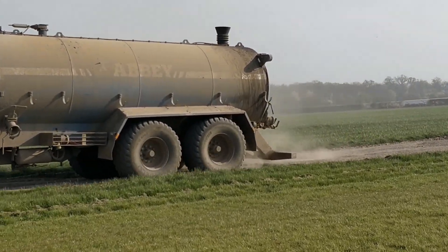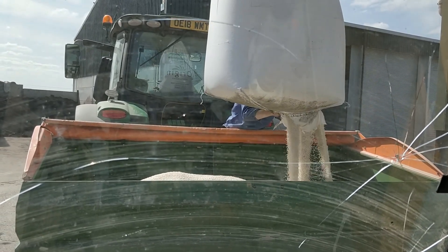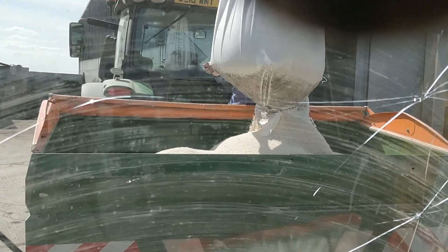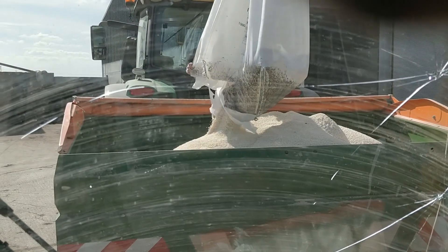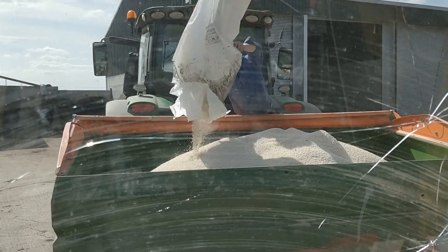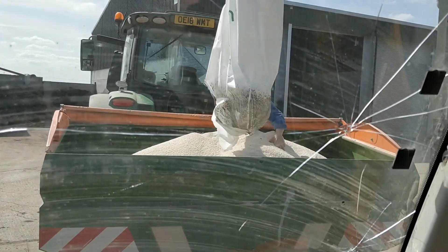I haven't got footage of Pip spreading, but here he's filling up with urea for our second fertilizer application. Urea is an oil-based fertilizer and this spreader takes three tonnes of urea, equal to nearly 1,400 kilos of nitrogen. This amount of nitrogen would require 46 tonnes of digestate or compost.